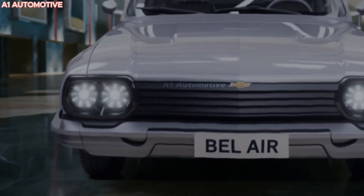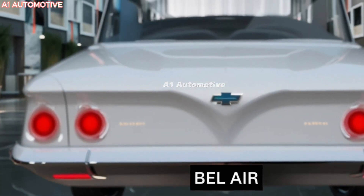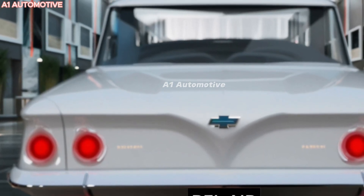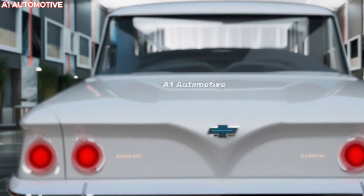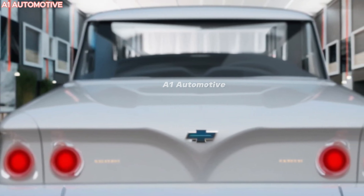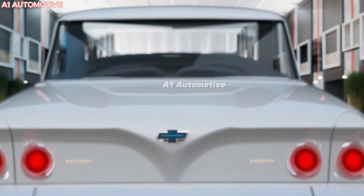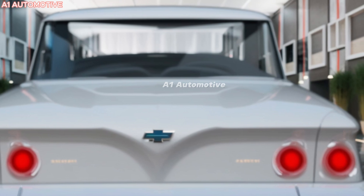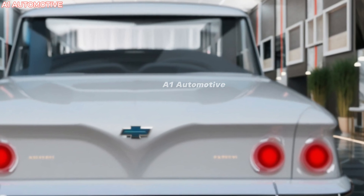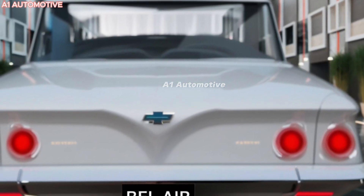The 2025 Bel-Air is expected to marry retro-inspired aesthetics with modern design cues. Expect the exterior to pay homage to the original models, with nods to the chrome-heavy accents and sleek lines that made the Bel-Air a sensation in the 1950s. However, this new iteration will have a much more aerodynamic shape, necessary for improved fuel efficiency and electric range. The signature grille, LED headlights, and bold body lines will likely highlight the car's vintage roots while embracing modern trends.